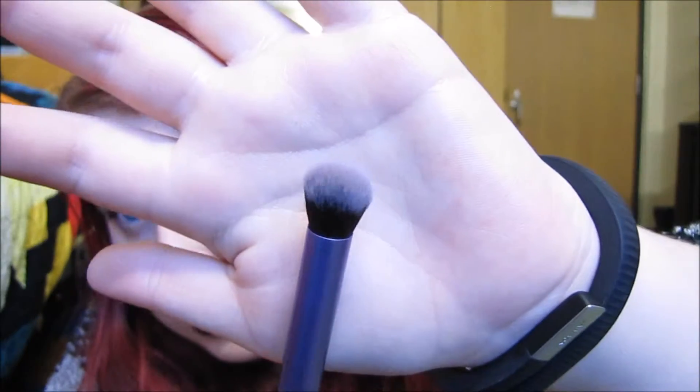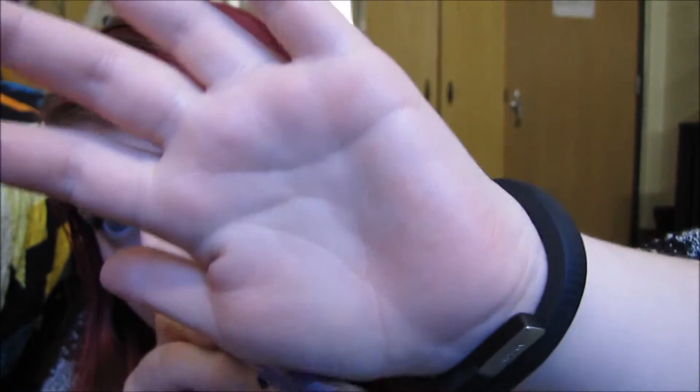Next up is the Real Techniques Deluxe Crease Brush. This is just a very dense, fluffy blending brush, and I absolutely love this. I've had this for well over a year now and it's just awesome. I don't know why I didn't use it more before — it wasn't until this month that I started reaching for it a lot. It is absolutely phenomenal. If you really want a soft, blown-out look, you just rock this back and forth in your crease, which is what I did to get my eye look today. This brush is just fantastic — I absolutely love it.